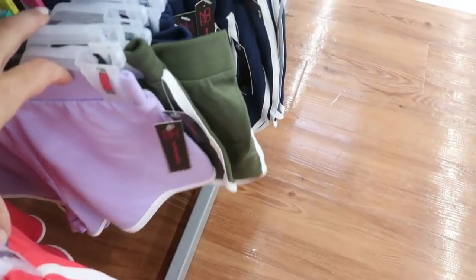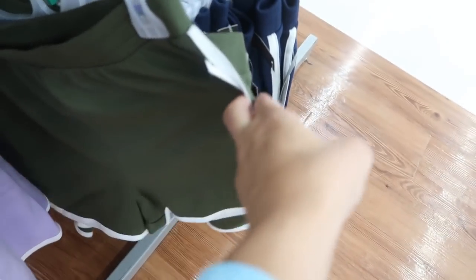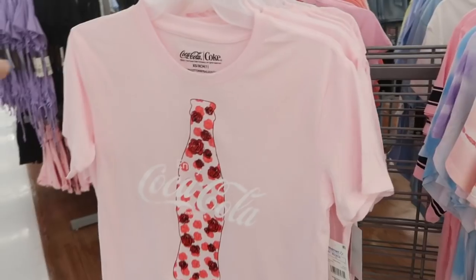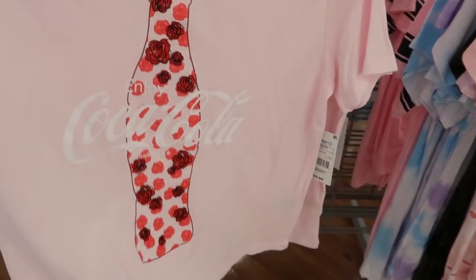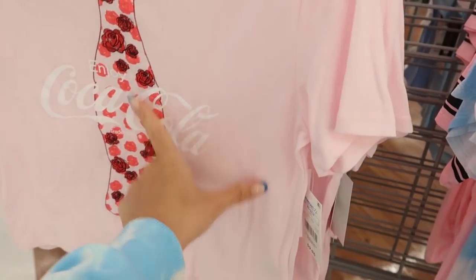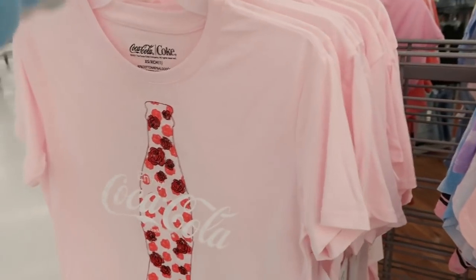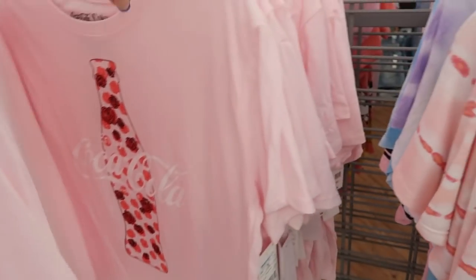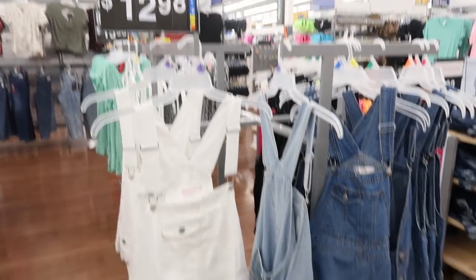I also saw pink, purple, and olive. There's this little cropped Coca-Cola tee — this definitely looks new. It has a bottle with little floral detail, some embroidered and some printed. These are $9.96 and they're more of a crop style, so you could size up if you want it a little bit longer.